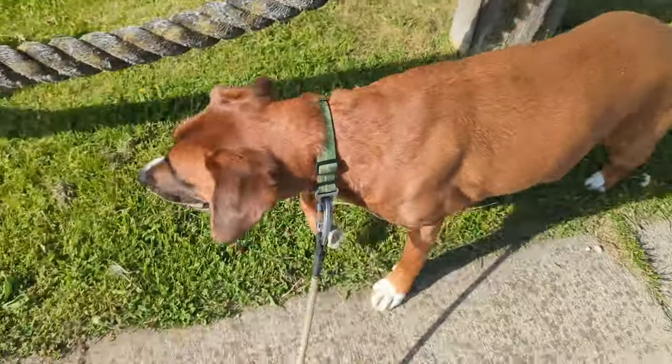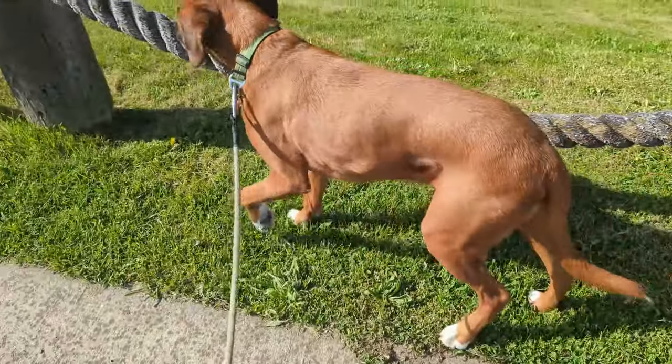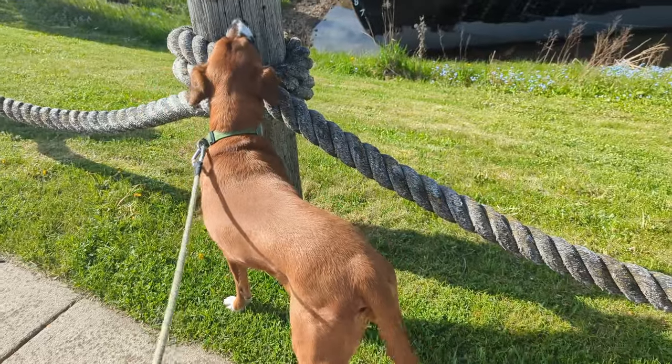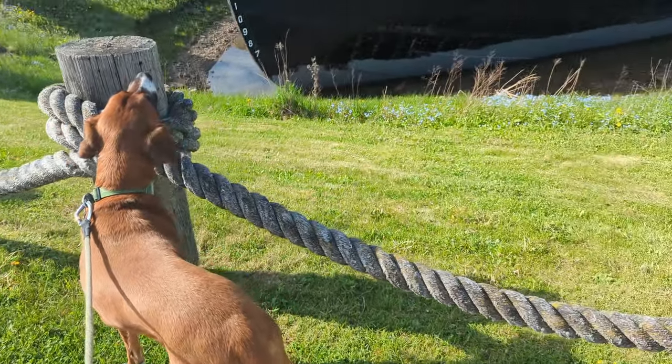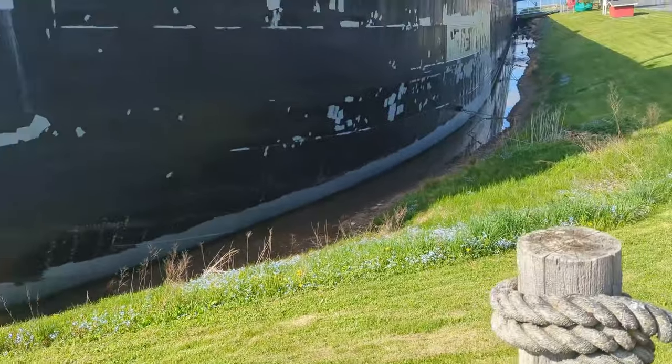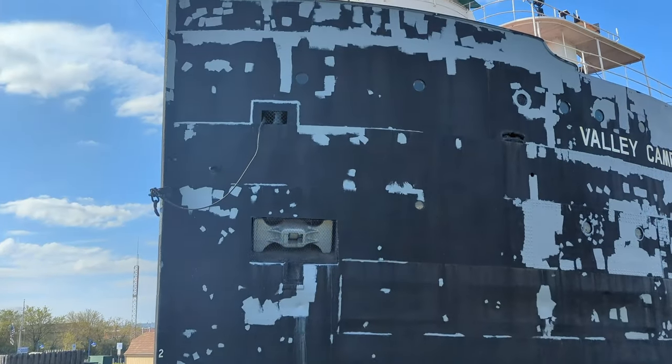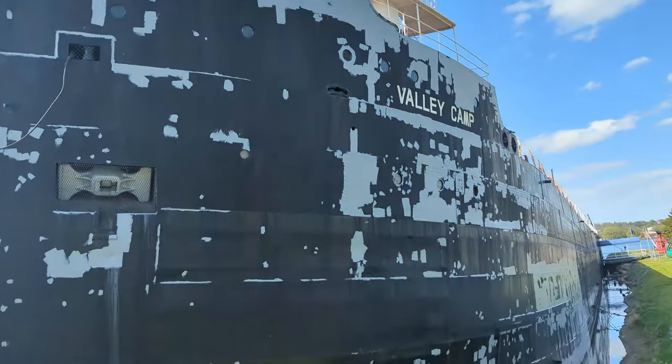How do you smell, dog? Oh, that nose. Well, here we are at the Museum Ship Valley Camp. She's looking a little rough.